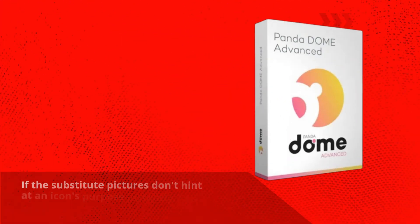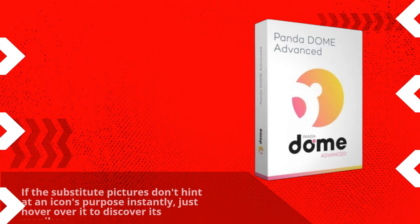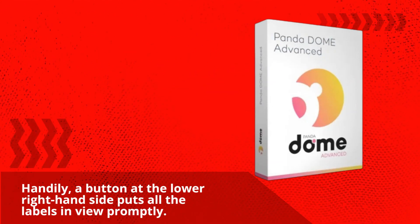If the substitute pictures don't hint at an icon's purpose instantly, just hover over it to discover its name. Handily, a button at the lower right-hand side puts all the labels in view promptly.